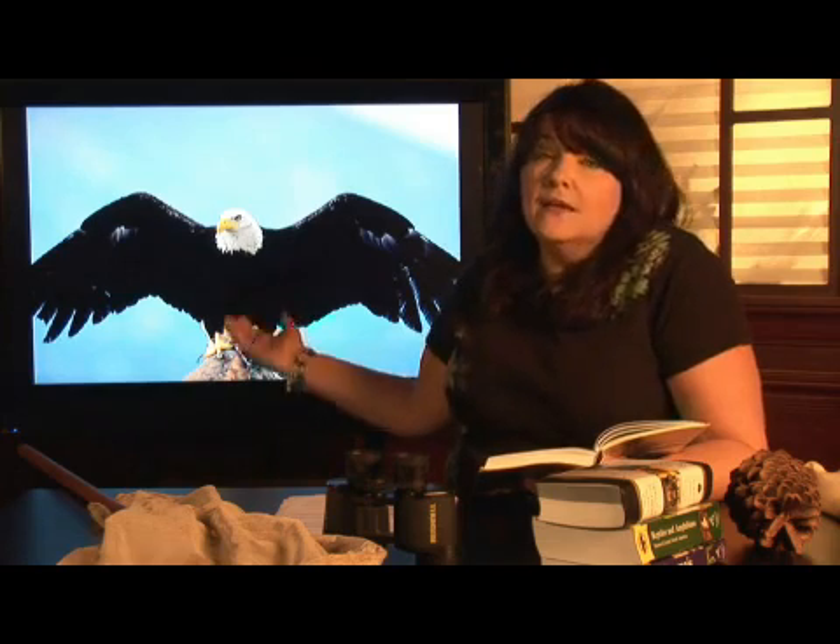Well, certainly in the United States of America, this is the eagle that we're most familiar with. However, eagles are found almost all over the world, pretty much every place except Antarctica. They're found in Africa, they're found in Canada, they're found in Mexico, and certainly they're found in the United States.